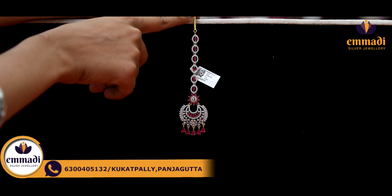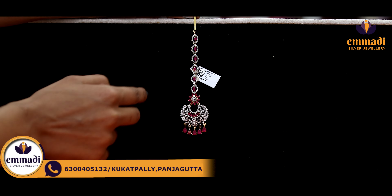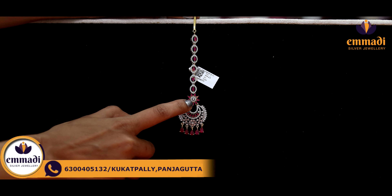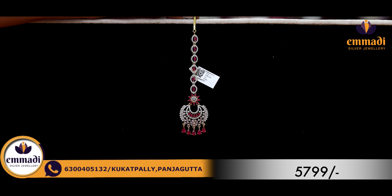Moving on to the next exclusive one — hook model. Here we have a diamond shape with seeds and ruby stones. And here we have a beautiful sunflower model. It has ruby seeds and emerald. Coming to the pricing details, it is Rs. 5,799.